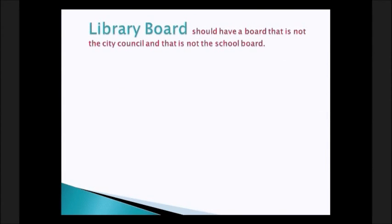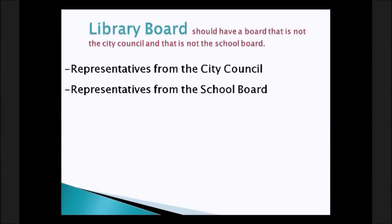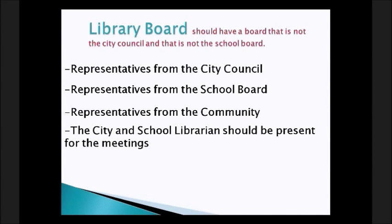Your library board should be separate from the city council and the school board. It should include representatives from city council, from the school board, and from the community. The school and city librarian should also be present at library board meetings. At Centerville's library, the city council and school board each assign a rotating member to the library board. Community members rotate as well. Seek out people who are library supporters, good at writing grants, or have legal expertise — they really help push things in the right direction.